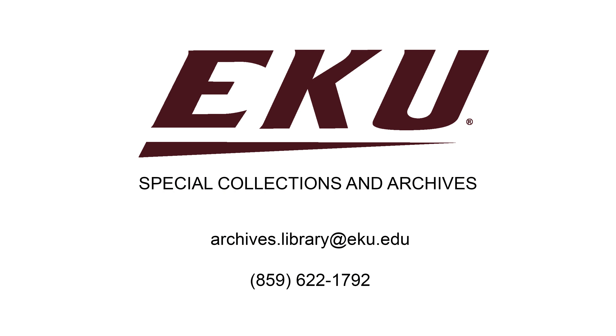Thank you for joining us on this tour and we look forward to helping you with your future research needs.